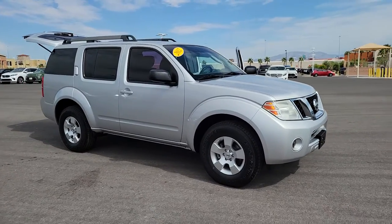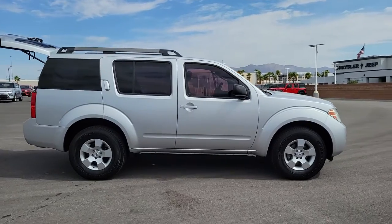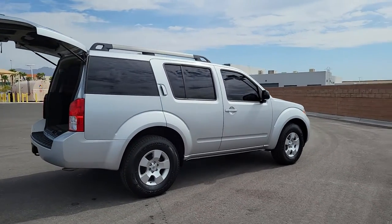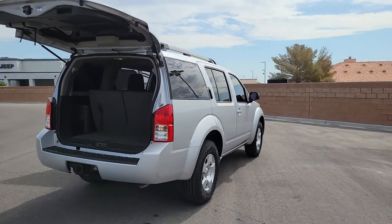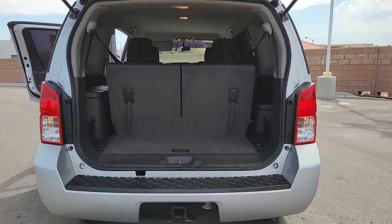Looking for your dream car? It could be the 2012 Nissan Pathfinder. This versatile three-row Pathfinder delivers muscular capability and quiet comfort. Epic family road trips, towing, carpooling, and weekend drives are peaceful and relaxing in this can-do SUV.